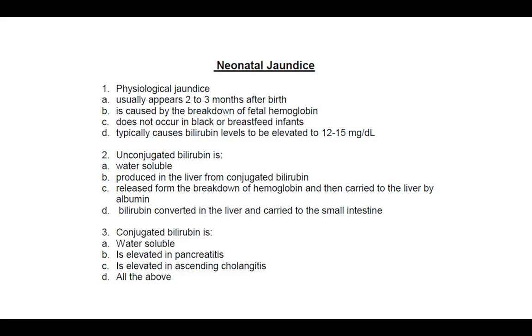Physiological jaundice usually appears two to three months after birth. No, it usually appears two to three days after birth. It's caused by the breakdown of fetal hemoglobin. No, that's mom's. Typical causes bilirubin to be elevated to 12. That's the answer is D. Unconjugated bilirubin.